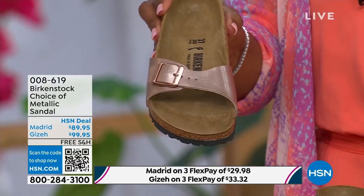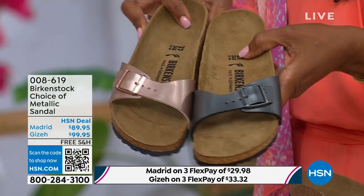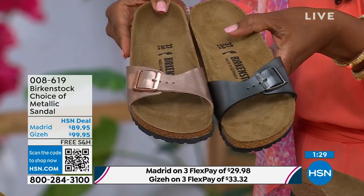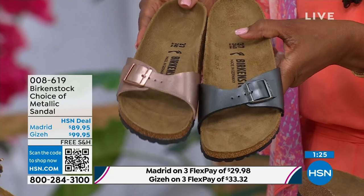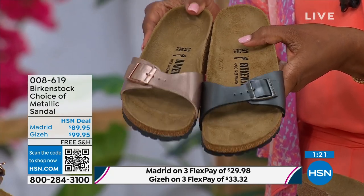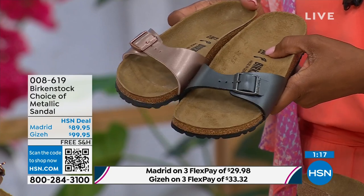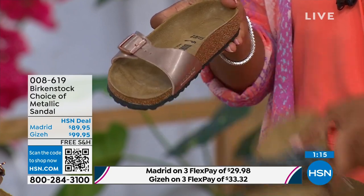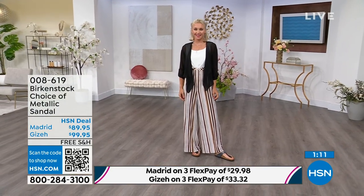You can dress this up or dress it down. This is easy, easy footwear — easy on the foot. I love the price point here, really sharp at $89.95. If you want a really simple, easy sandal, the Madrid is definitely a great choice. That's a fully adjustable buckle, so you're going to get the perfect fit. And then we have the Giza, which you're seeing on the model — another really iconic style from Birkenstock. Everyone knows and loves the Giza. It's super elegant on the foot.